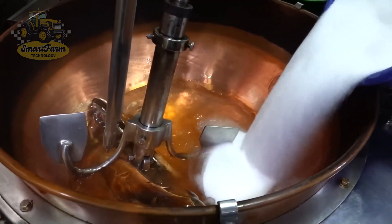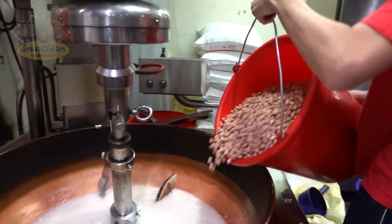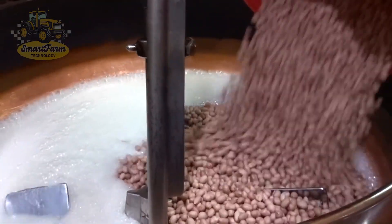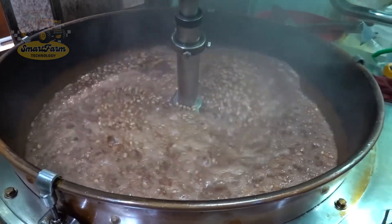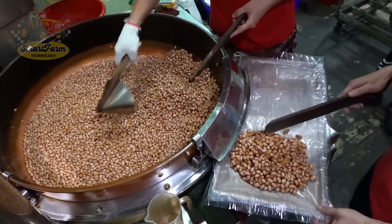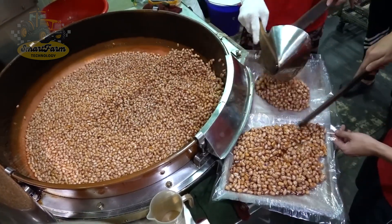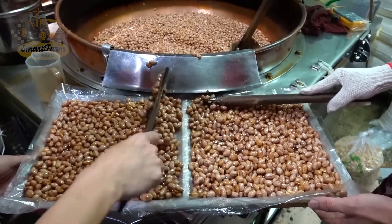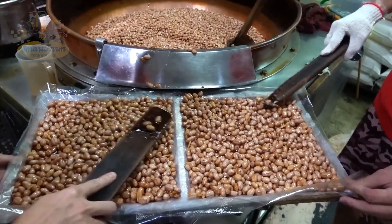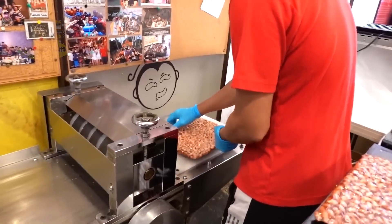Now let's see how we transform peanuts into yummy peanut candy. The process begins by mixing the peanuts with a sugar mixture, creating a firm sticky mass. This mixture is then fed into advanced machinery where it is pressed and shaped to the desired hardness. Afterward, the peanut candy is automatically cut into small uniform pieces, ensuring consistency in shape and size. The cut peanut candy then goes through drying and ventilation processes, giving the candy its crispy texture while preserving the sweet flavor of sugar and peanuts.